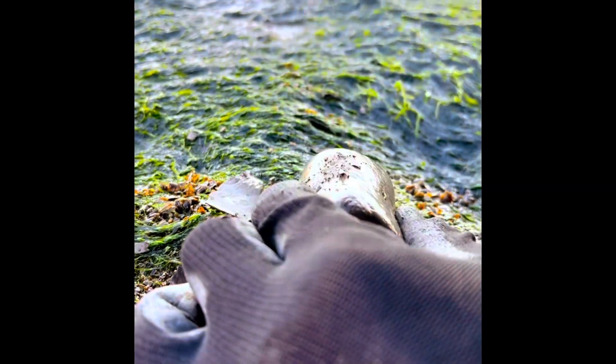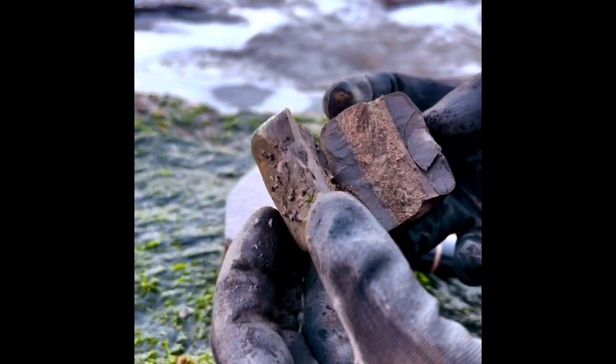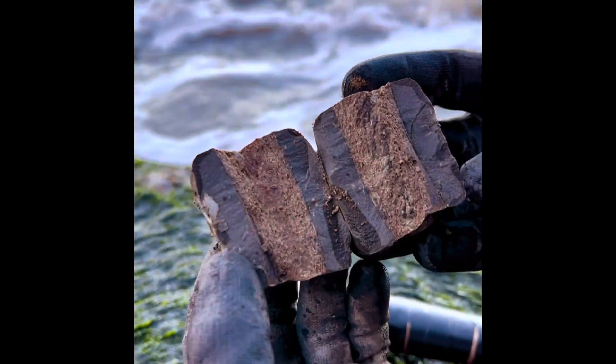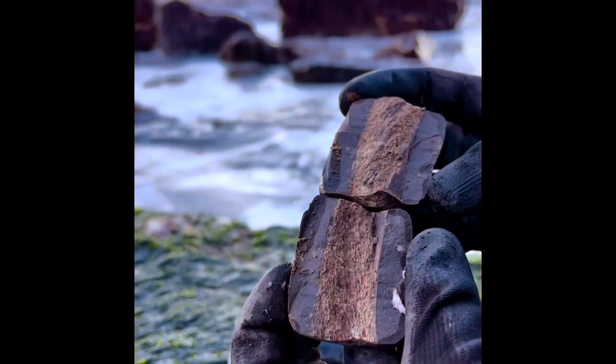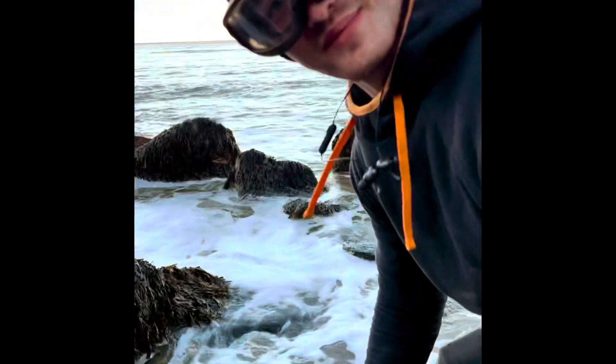And now for the ichthyosaur rib. Something a little bit different — a Jurassic ichthyosaur rib. Let us know in the comments how well you think it is. Good work. Very nice, pleased with them.